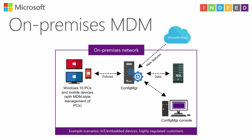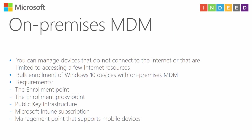A few words about on-premises MDM: you can now manage mobile devices and computers running Windows 10 with MDM style. To use on-premises MDM, you need PKI, and you need to install two roles: Enrollment Point and Enrollment Proxy Point. You also need a Microsoft Intune subscription and you need to configure your management point to support mobile devices. The benefit is that you can now manage devices that don't have internet connection or have a limited connection.